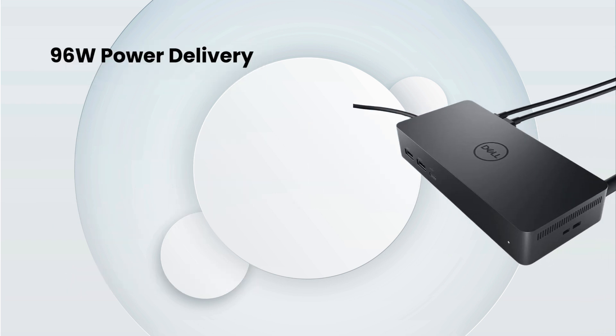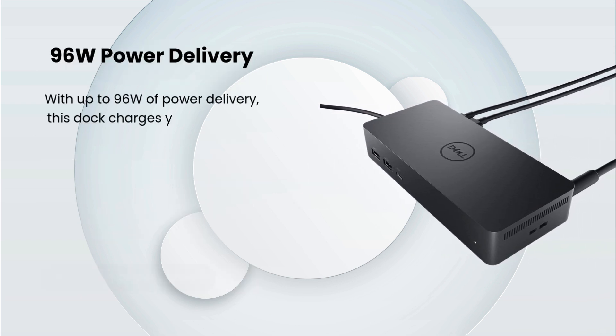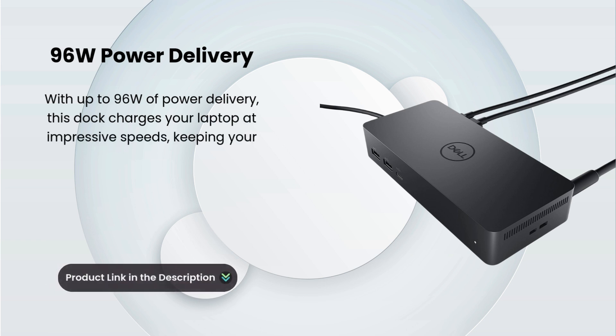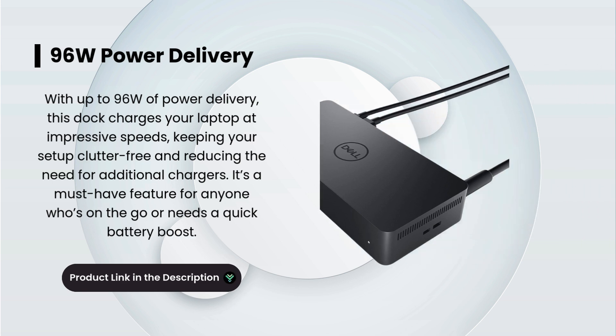96 Watt Power Delivery. With up to 96 watts of Power Delivery, this dock charges your laptop at impressive speeds. Keeping your setup clutter-free and reducing the need for additional chargers, it's a must-have feature for anyone who's on the go or needs a quick battery boost.